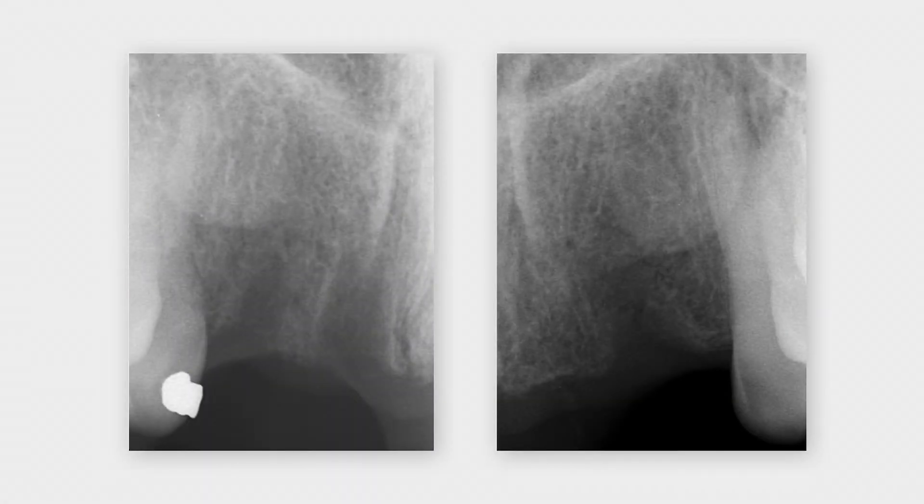In the two periapical radiographs, the three extraction sockets are still visible. They also demonstrate that the crestal bone levels are well maintained at adjacent teeth.